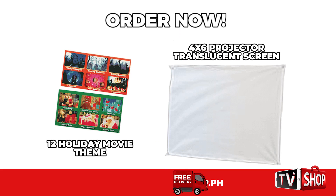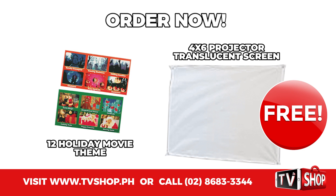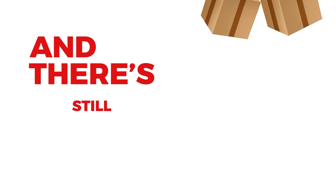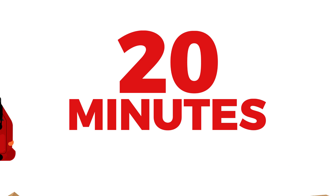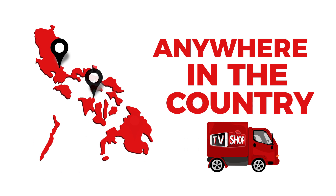But wait, there's more. Order right now and we'll give you this as our special gift to you for free — it's yours absolutely free. And there's still more: if you order in the next 20 minutes, we'll send it by express delivery for free, anywhere in the country. But you must order now.